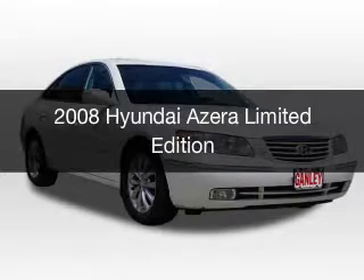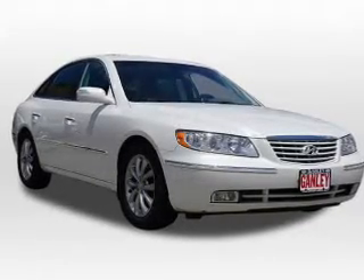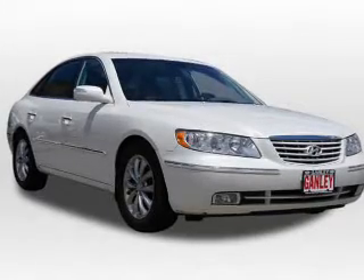This is a used 2008 Hyundai Azera. It's powered by front wheel drive, engine, and an automatic transmission.